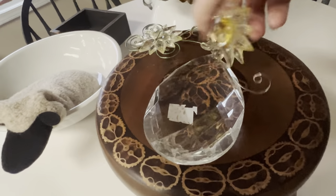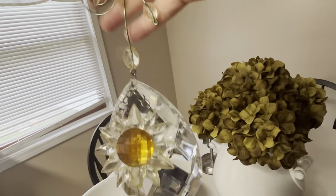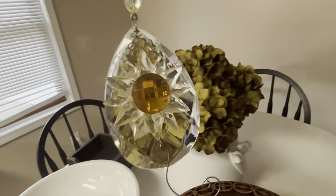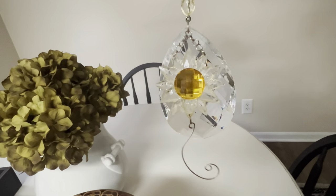What a fun sun catcher this is, even though it is plastic. Pretty, pretty piece here.